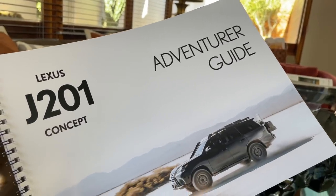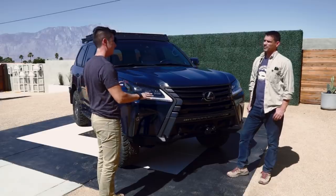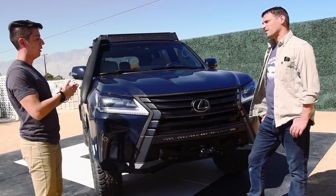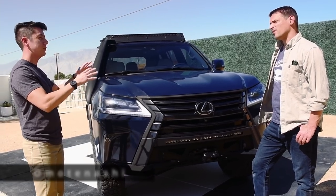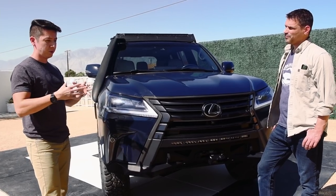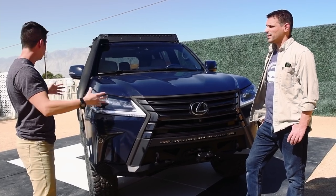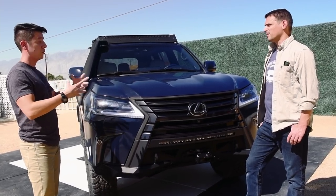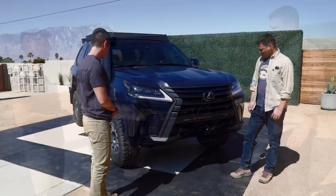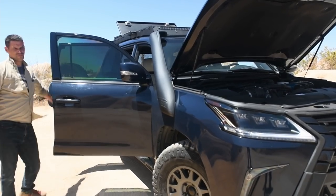We wanted to build something that spoke to the popularity of off-roading and overlanding. We took our time — it was purpose-built. A lot of these components are custom, some are not, but they all serve a purpose and a function. It also had to reflect the omotenashi element of hospitality — anticipatory hospitality — something that anticipates the needs of our guests before they even know, and does it cleanly, up to OEM quality. We believe we did that with the J201.